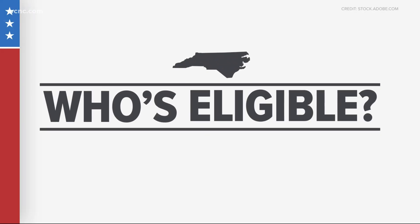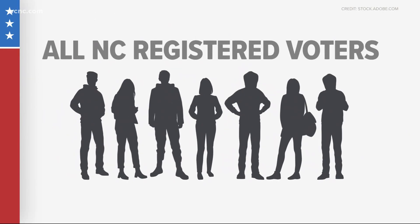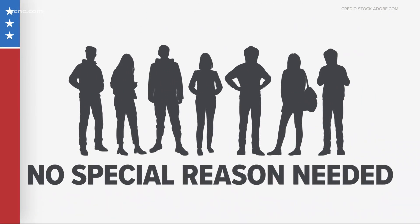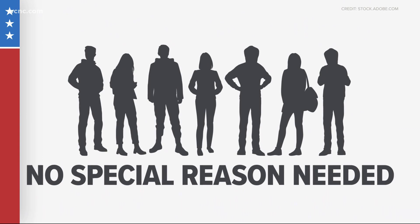First things first, who's eligible? All registered voters in North Carolina may request an absentee ballot for the November 2020 general election. No special circumstances or reason is needed to vote absentee in the Tar Heel State.